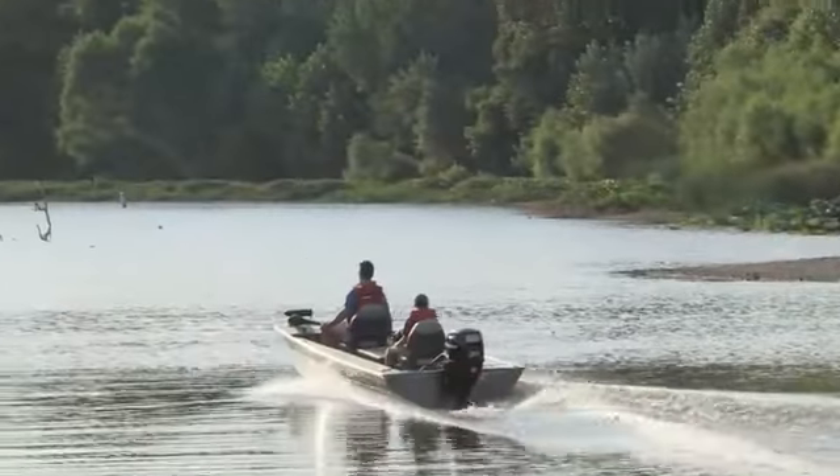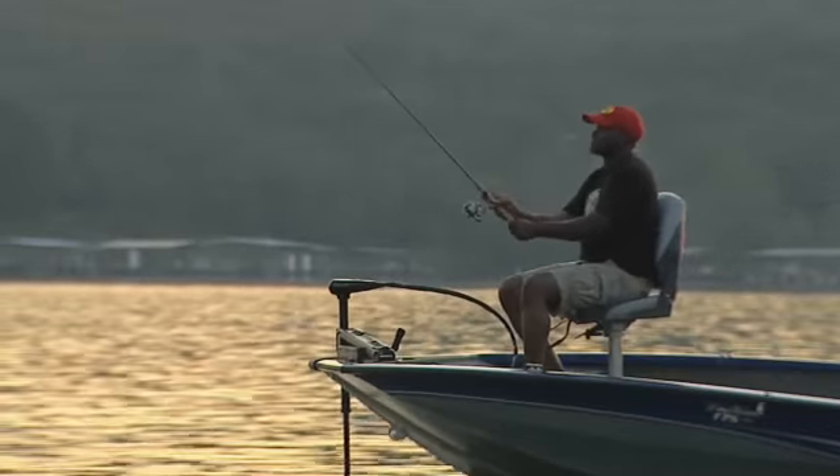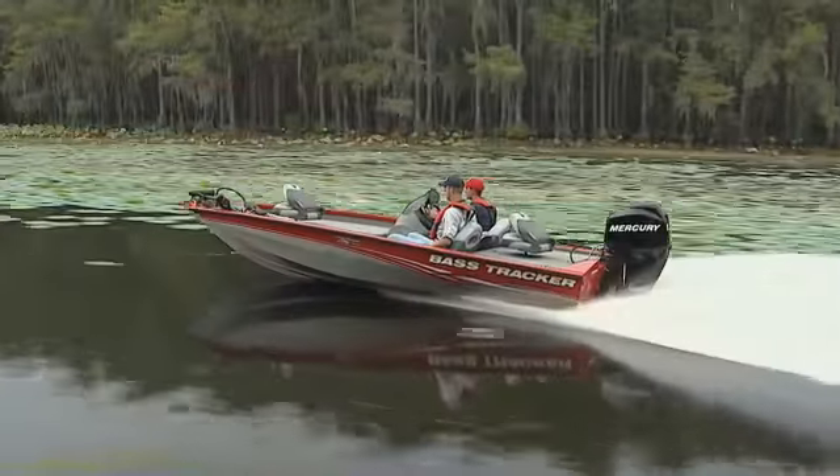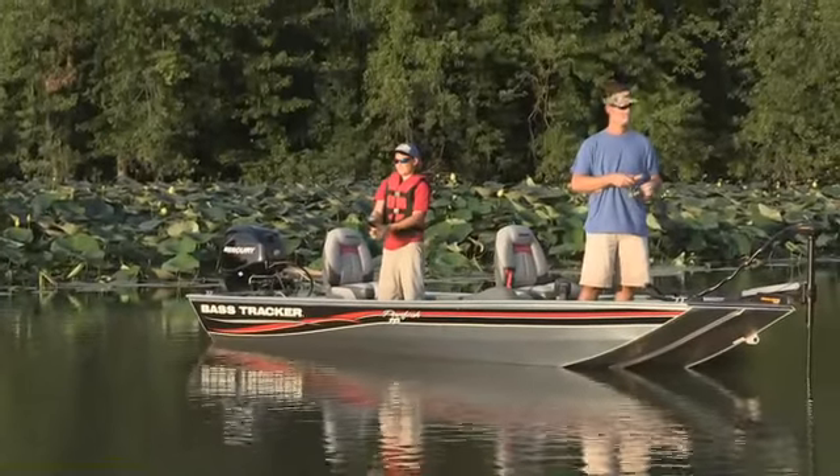Tracker Boat — the fishing boats America loves most. Great looking, smooth riding, featured for fishing and economical to own.